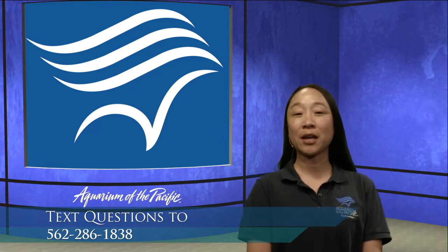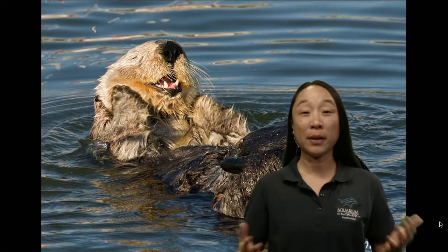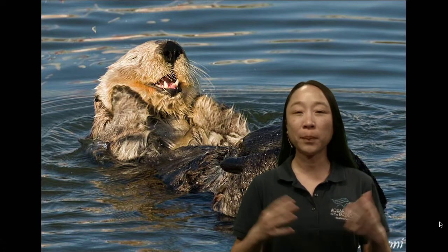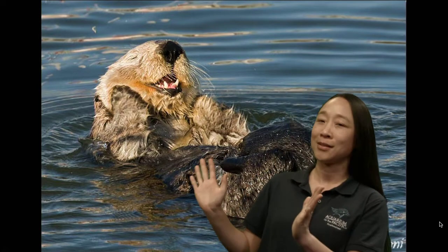We're going to be talking about sea otters for this episode. They are a pretty charismatic animal — just look at that little face! Sea otters are very busy and tend to move quite a lot. Their behaviors tend to be pretty adorable, which is probably why they're one of the most loved animals in the ocean, but they also play a really important role in the oceans as well.